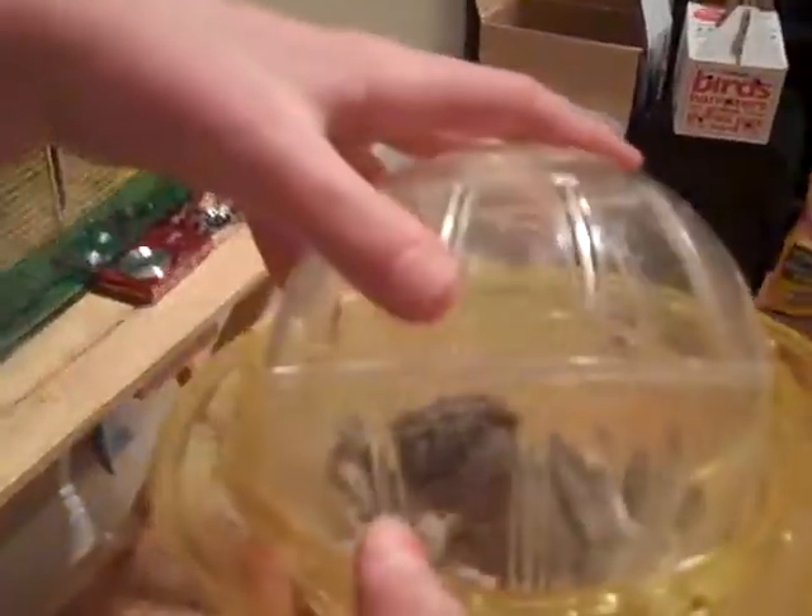Hi everybody, it's Weekly Laughs here, and we're going to be showing you Planet Hamster. It's a really nice, almost like a hamster ball thing. You can get it at your local pet store — it kind of just came out, so it's really new.